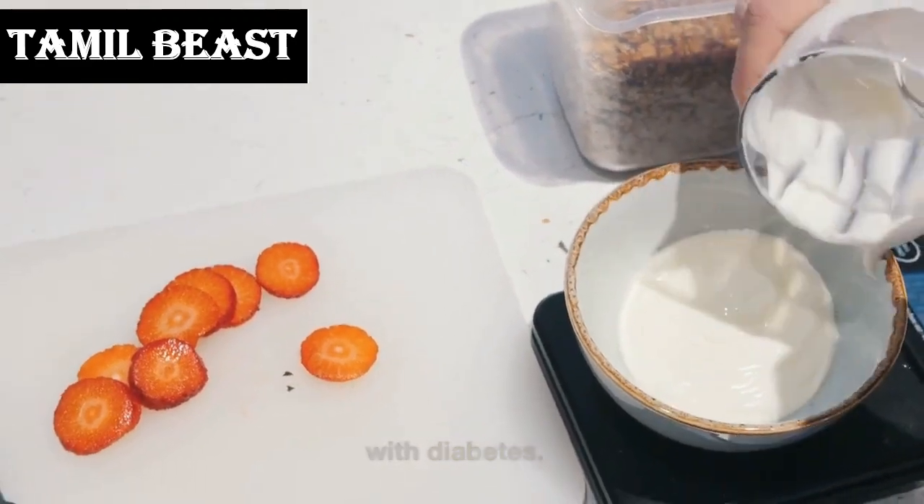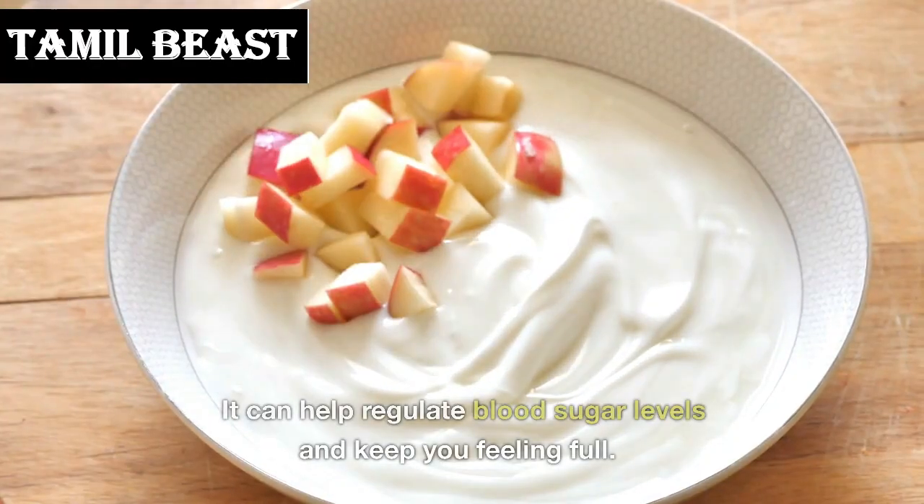Number 1: Greek yogurt. Greek yogurt is high in protein and low in carbohydrates, making it a great option for people with diabetes. It can help regulate blood sugar levels and keep you feeling full.